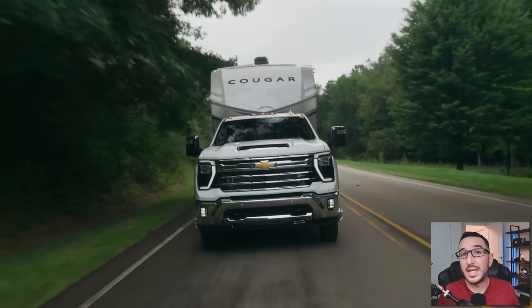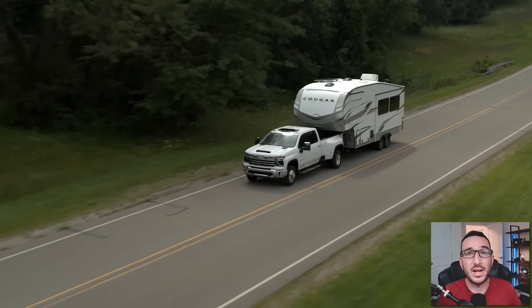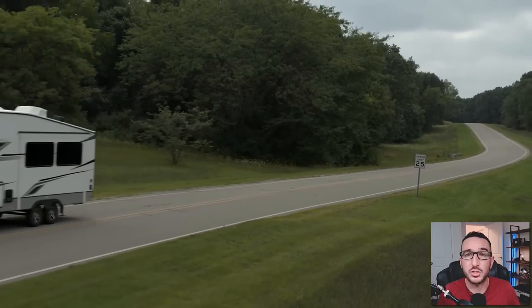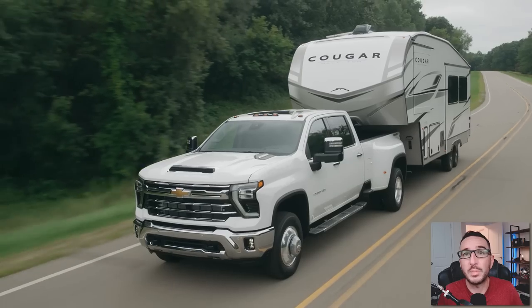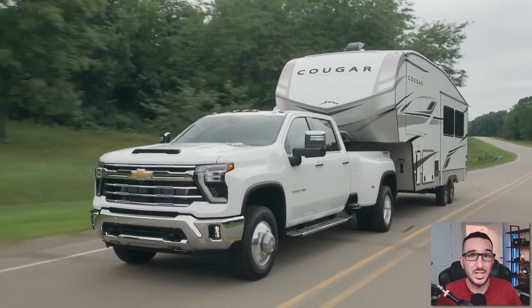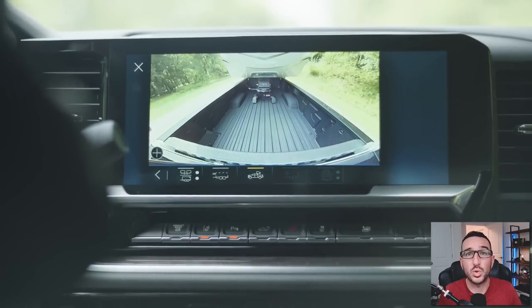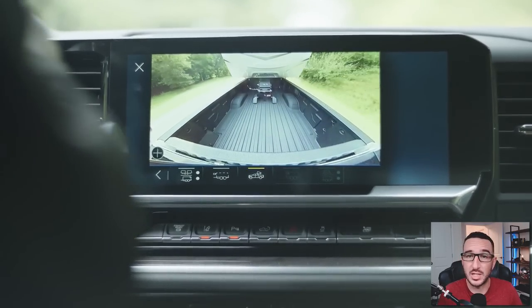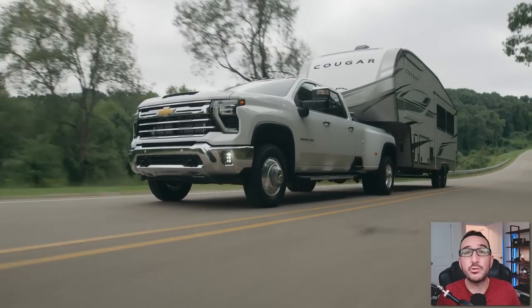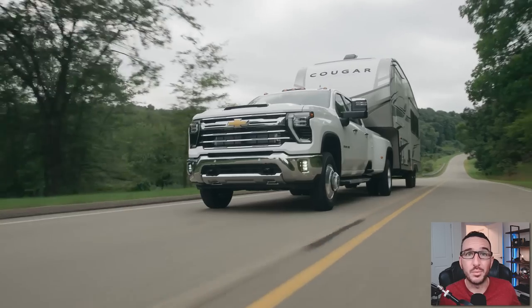We've also got some towing enhancements. The 2024 Silverado HD's gross combined weight rating with the 6.6-liter engine increases to 26,000 pounds, up from 24,000 pounds previously. The Max Towing Package is available on all Silverado 2500 HD trims, allowing 22,500 pounds with the 6.6-liter Duramax. The transparent trailer technology has been expanded to work with fifth-wheel and gooseneck trailers, which is pretty awesome. And adaptive cruise control now allows the truck to account for additional drag and increased braking distance when towing a trailer.